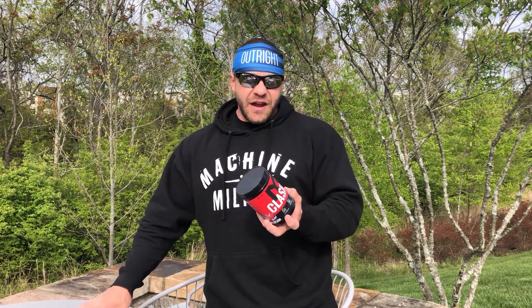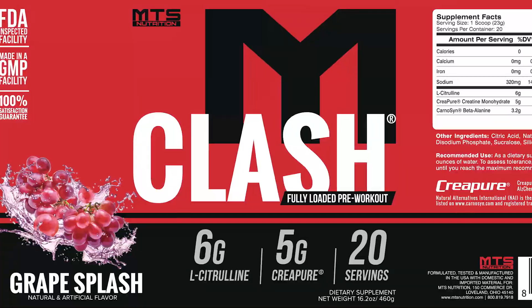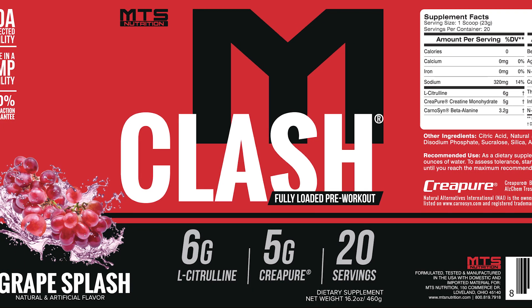The greatest pre-workout stack ever created is Clash and Vasque. Clash has 6 grams of L-citrulline. Now, L-citrulline two-to-one is the bonded form. All the citrulline malate I see on the market is blended — they simply take really great citrulline and blend it with cheap malic acid. But when they're doing the studies, they use the real bonded stuff. So you're just basically getting watered-down citrulline. There's actually more citrulline in Clash than in the study, with 6 grams of pure L-citrulline.